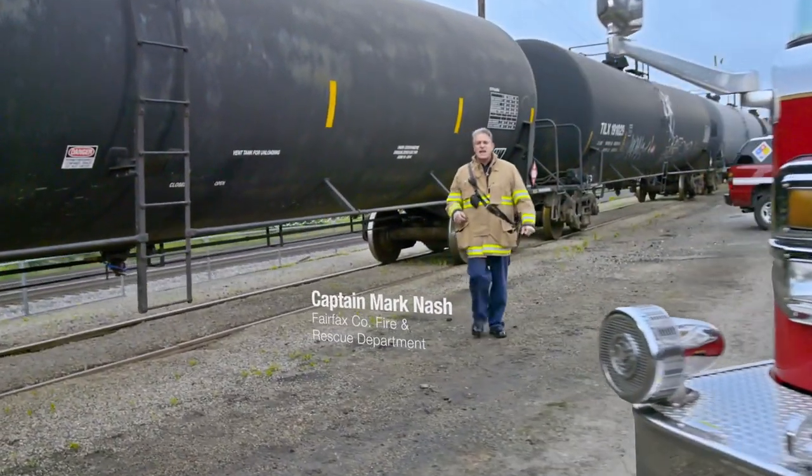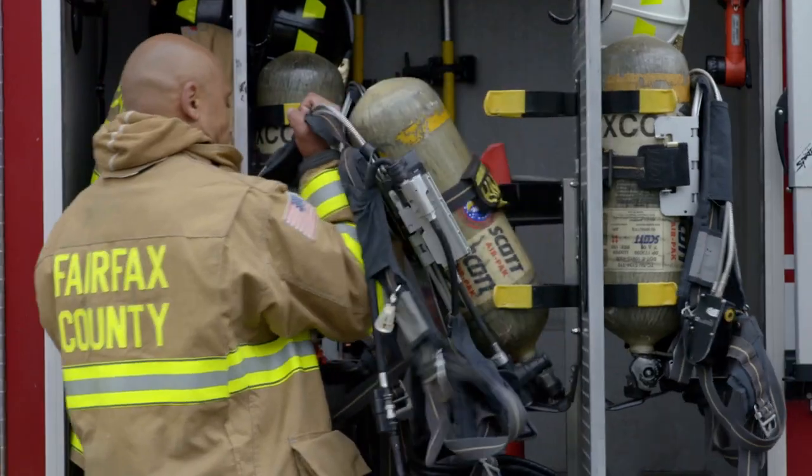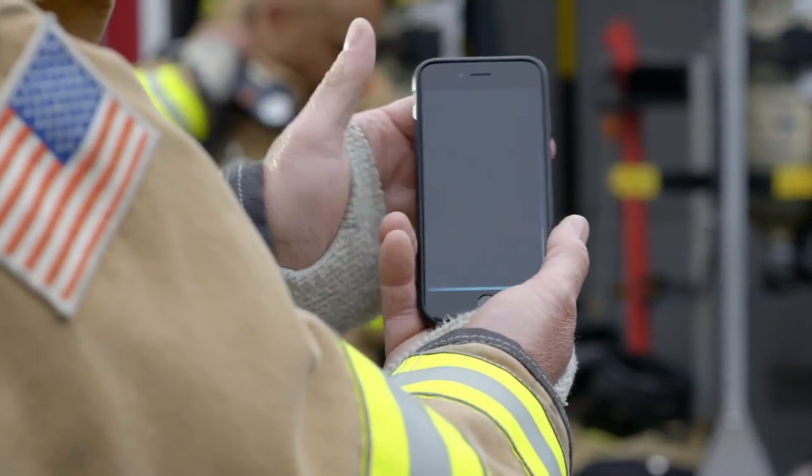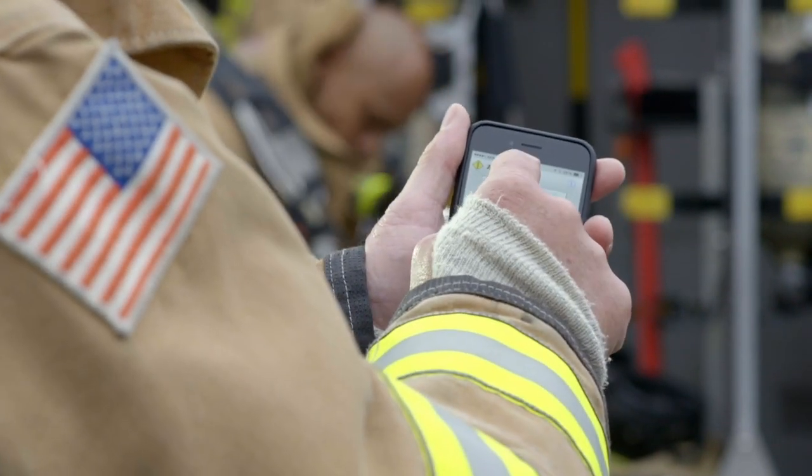As a first responder, I know that every second counts when arriving on the scene of a rail emergency. And just as important as speed is reliable information. The Ask Rail mobile application brings both to the palm of my hand with a direct link to accurate, real-time data.